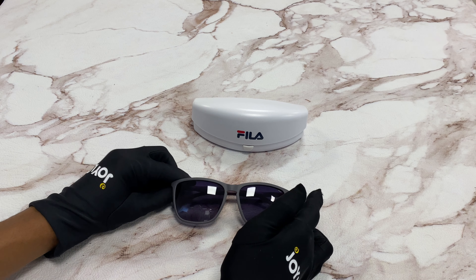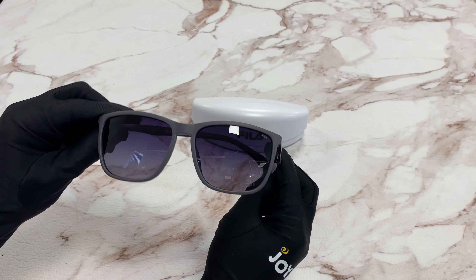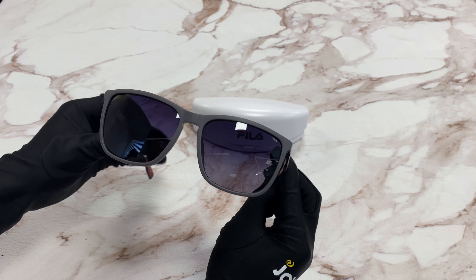The color of the frame is gray, and the lenses are a gray polarized gradient. It has a square shape.